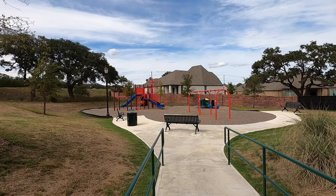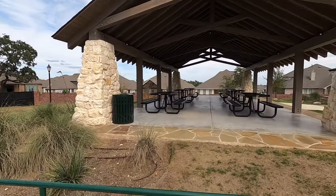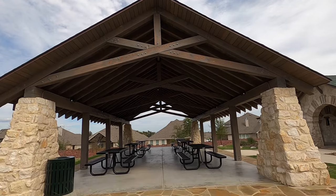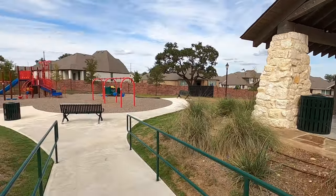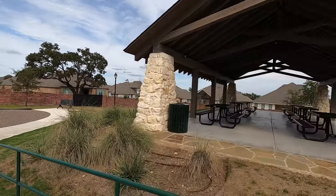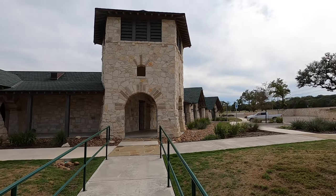Starting off the tour, we have a really nice little playground for the kiddos, located right next to the pavilion, which is a perfect place if you're trying to host some kids' birthday parties and have everybody over here eating cake and ice cream, and watch the kids on the playground. So that's very convenient.